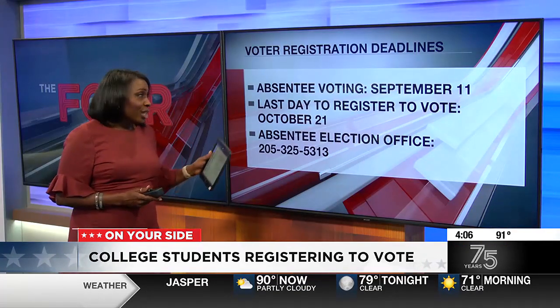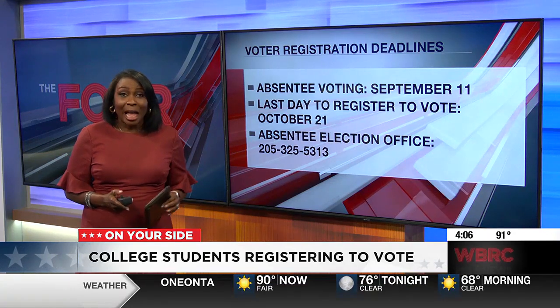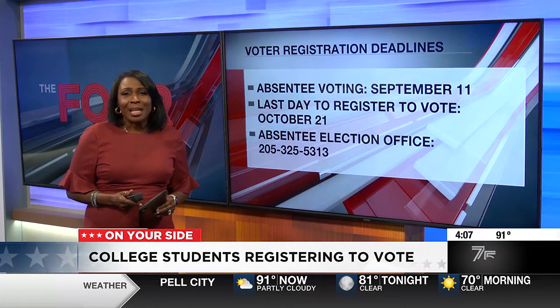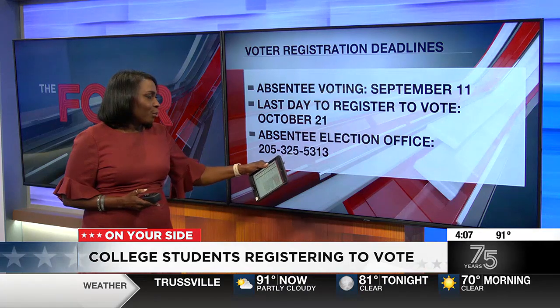Here are some important deadlines to remember: absentee voting began September 11th, the last day to register to vote or update your voter registration is October 22nd, and the absentee office phone number is 205-325-5313.